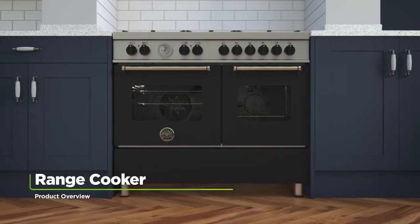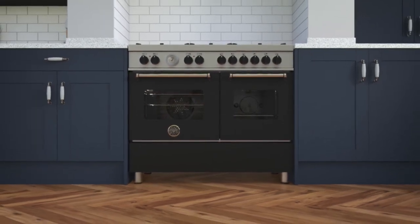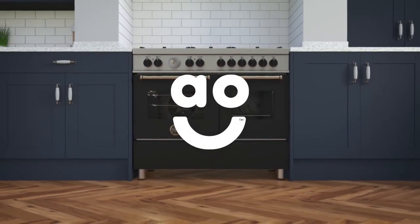If you're looking for an exceptional dual fuel range cooker to be the centrepiece of your kitchen, this state-of-the-art model from Bertazzoni is the perfect choice.